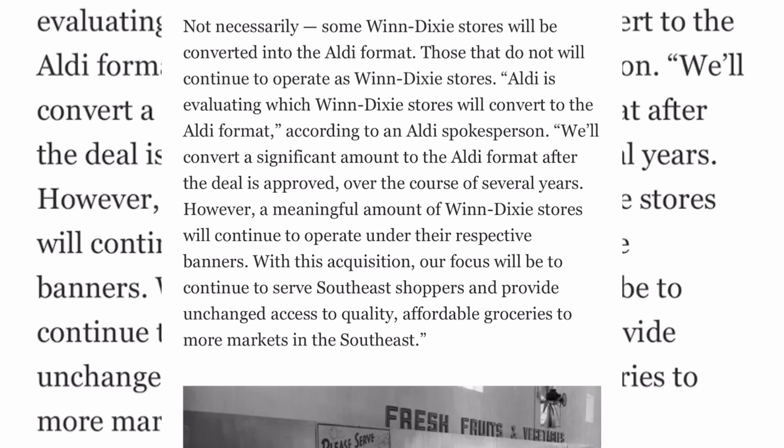So major changes are coming to Winn-Dixie and Harvey's soon — most likely losing their pharmacies. For stores that remain as Winn-Dixie, you can still use your loyalty card. It will take several years before many stores are actually converted to Aldi. Plan ahead: in a couple of months, your local Winn-Dixie might be an Aldi. Across Alabama, Florida, Georgia, Louisiana, and Mississippi, 400 stores will be affected.